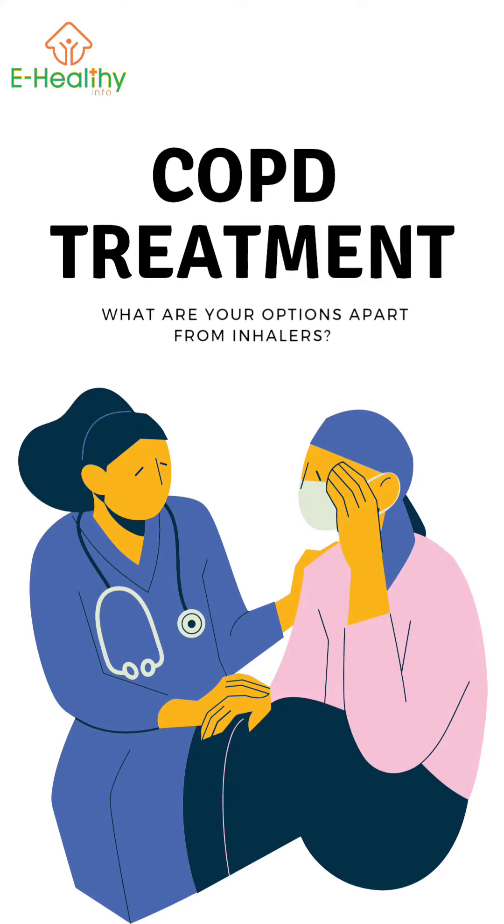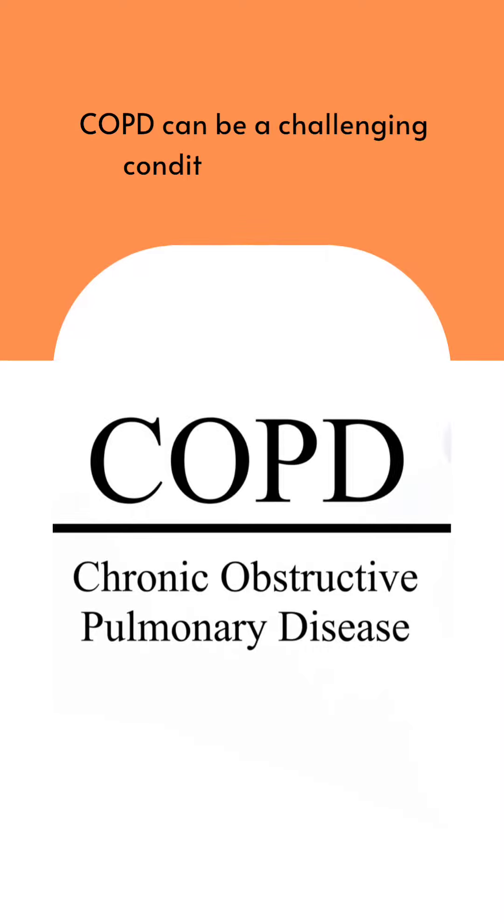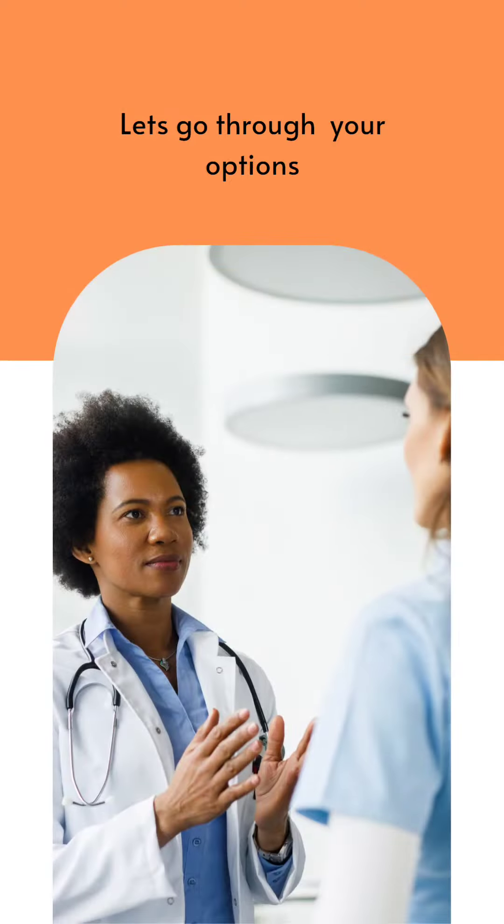Are you feeling breathless and struggling to manage your COPD symptoms? COPD can be a challenging condition to live with, but there are a variety of treatment options.